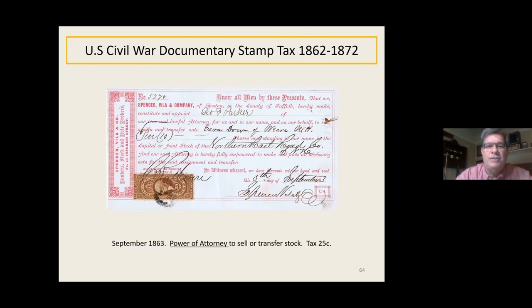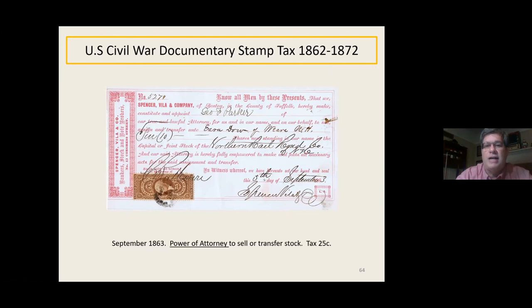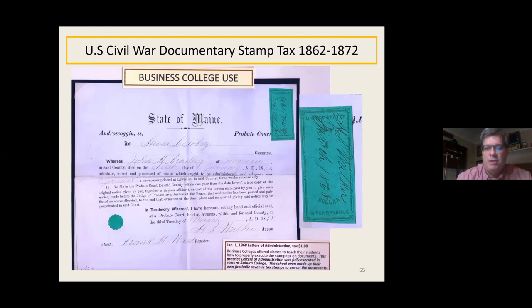Here's a power of attorney to sell stock — a standard form of the time authorizing an attorney to sell your stock, for another railroad company. Business colleges also taught their students how to fill out all these documents and how to use tax stamps appropriately. This is a college up in Maine that issued their own practice stamps. Students would fill out the entire letter of administration document, put the stamp on it, and cancel it — that was part of their class and education.